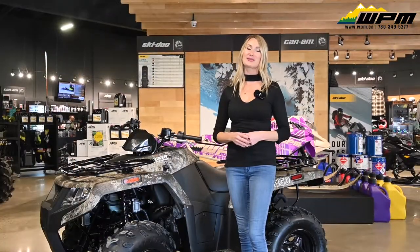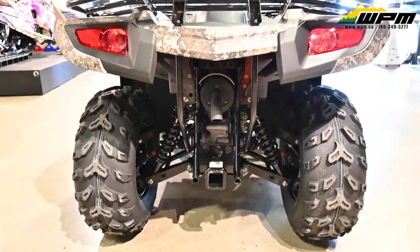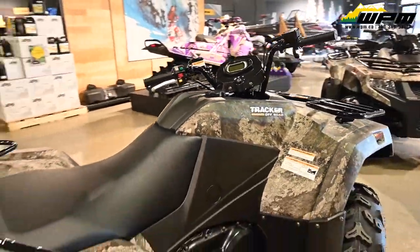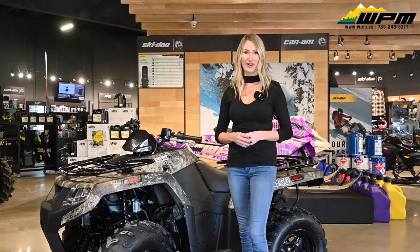These ATVs are ready for some serious off-roading, perfect for the hunter, farmer, or trail rider. They feature a 2-inch hitch receiver, 10 inches of ground clearance, and impact-resistant 75-pound front and 150-pound rear racks with tie-down spots — perfect for any work that needs to be done around the farm.